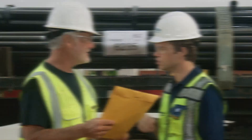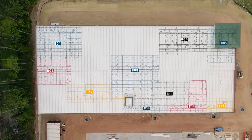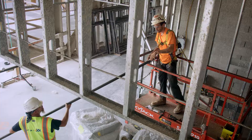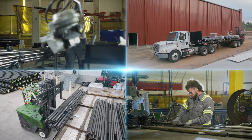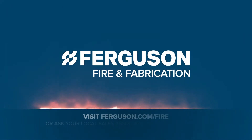Every bundle features a large print bundle tag to make it easier to tell what's in it and where to stage it as it comes off the truck. If lower job costs and streamlined installs matter to you, skip the sorting step and partner with us for your next fabrication project. Visit us online or ask your local sales associate for more information.